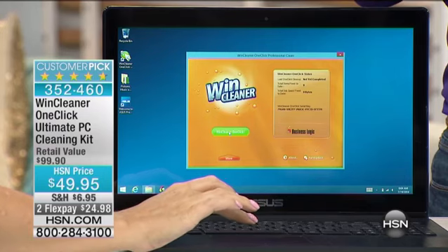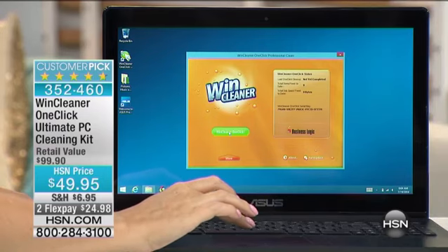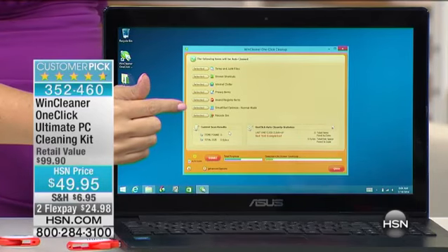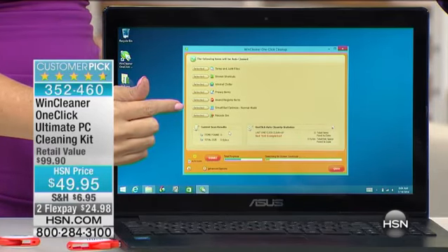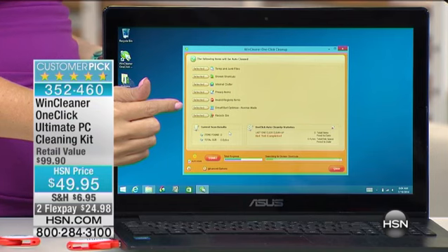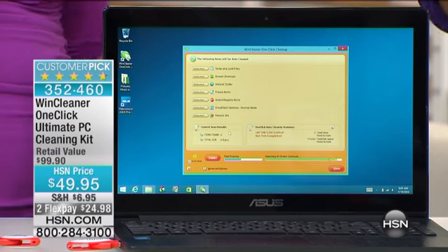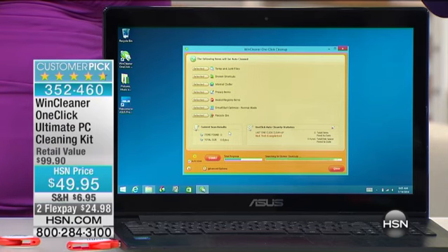I think it's the simplicity of this. A lot of people, when they hear about getting their computer fixed, think they've got to drop it off at a place and leave it there for a couple of days with a bunch of strangers looking at it. What I love about this is you do it yourself. And this is not just for one computer — it's for two. So mom and dad's computer, the kids' computers, if they're running slow.